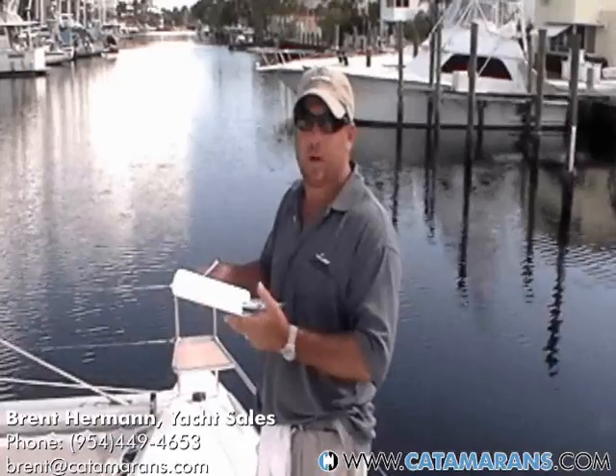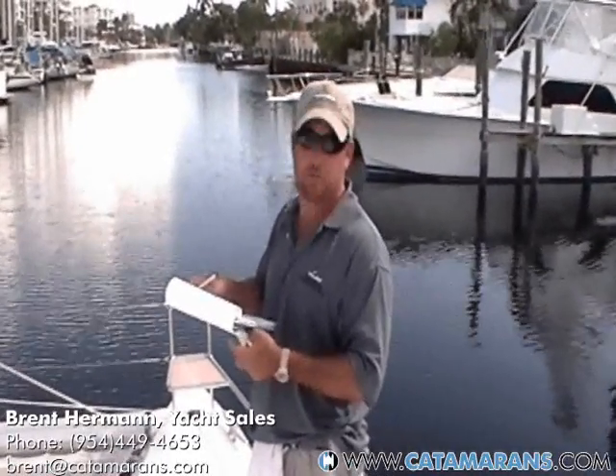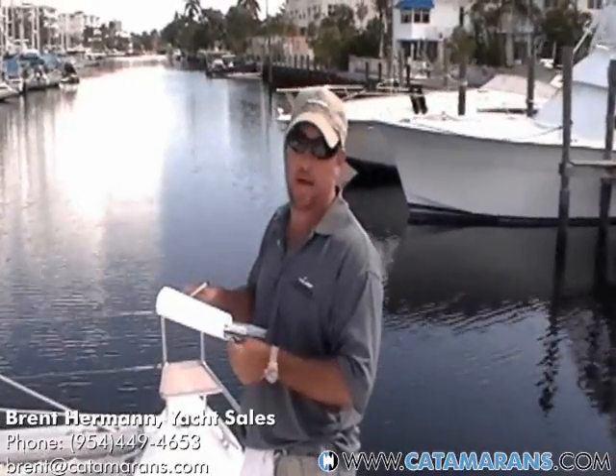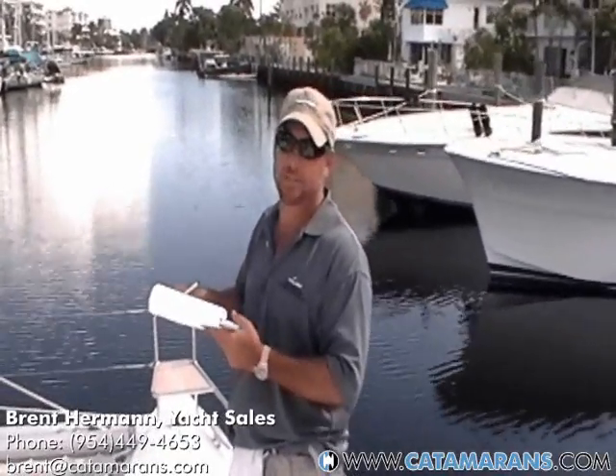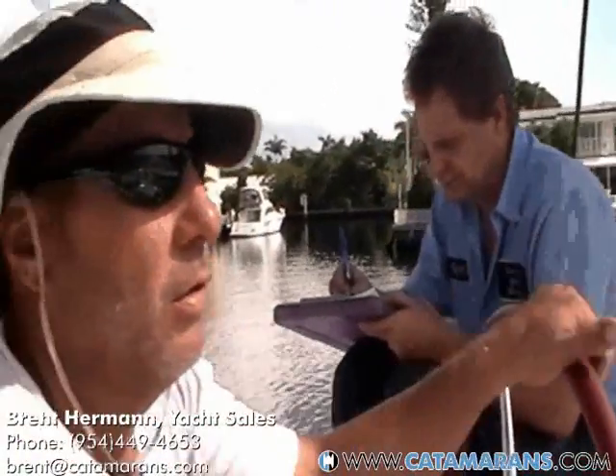Once the survey is completed today, it'll be back at the office tomorrow. Sylvia will type it up and we'll have it out to you Friday evening. The boat weighs roughly around 34,000 pounds dry weight.